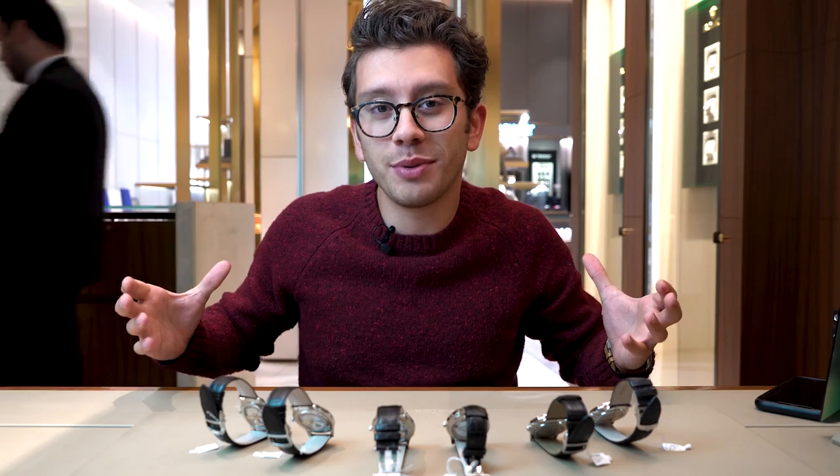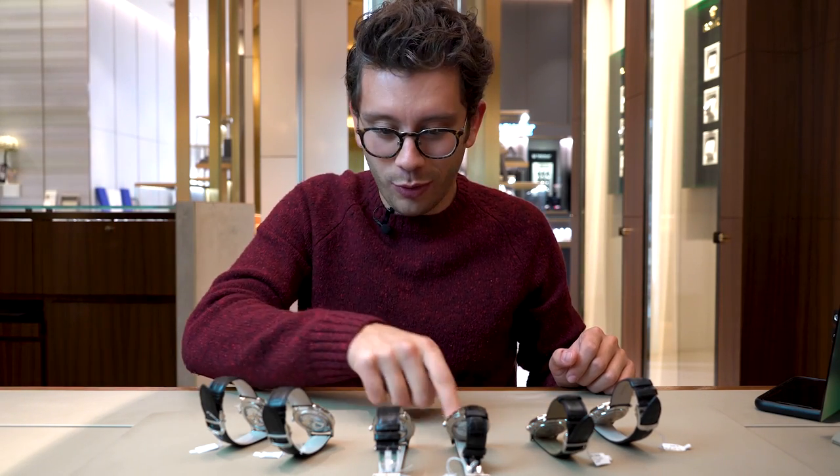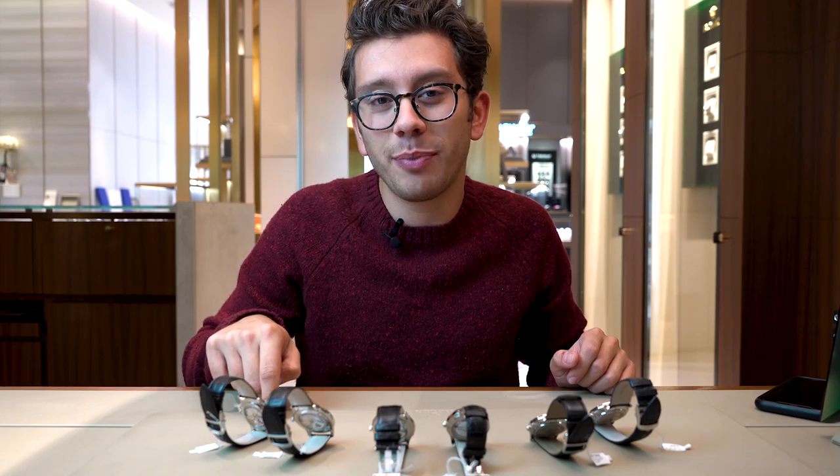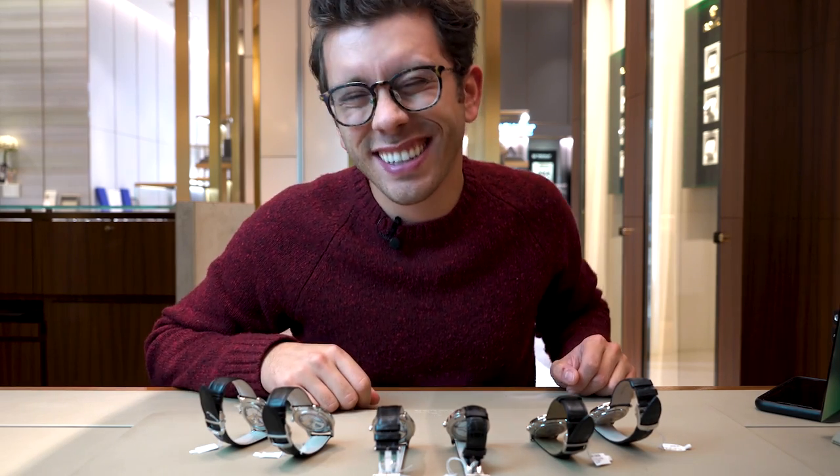What is up, Watch Fam? I am Christian from Theo & Harris, and today I'm at London Jewelers Oculus Boutique in downtown New York City, taking a look at six different pieces from JLC's Master Control line. It's going to be awesome.